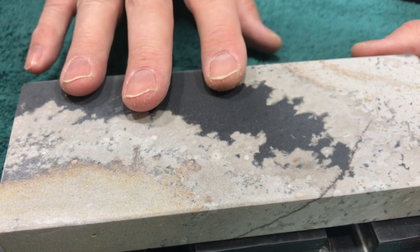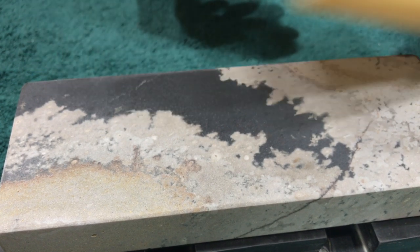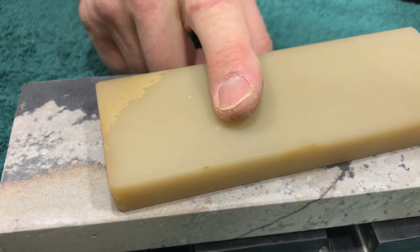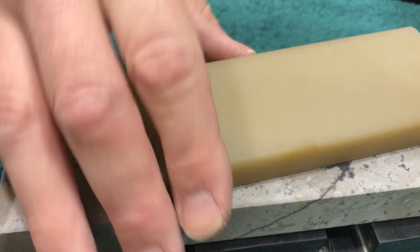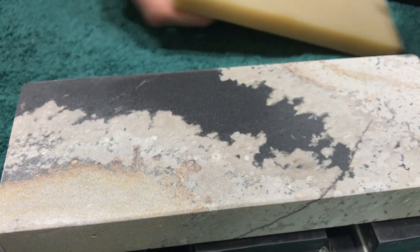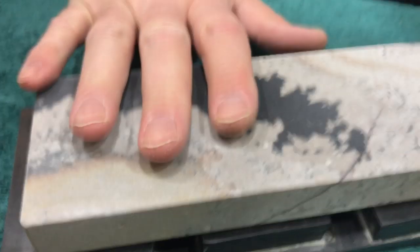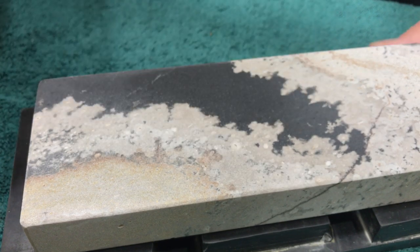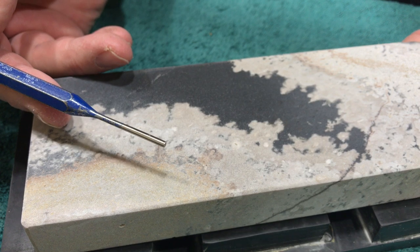There are websites that say translucence like this is 1,200 grit. No, it isn't — because this thing will outperform your 20K or 30K synthetics. They're great stones. This is a soft, modern soft. It's got a nice top on it.